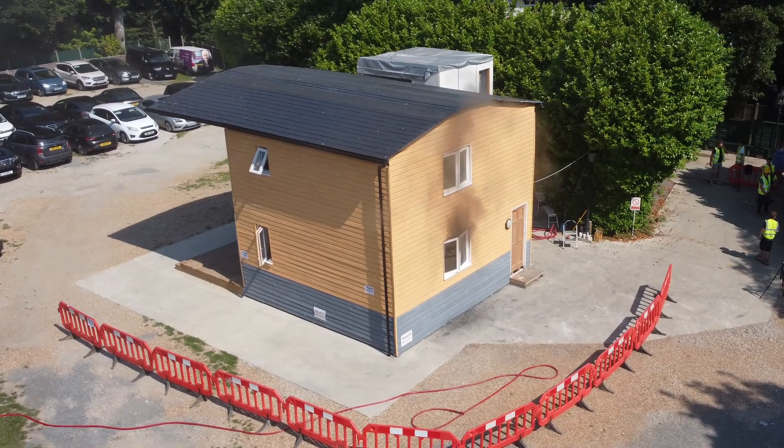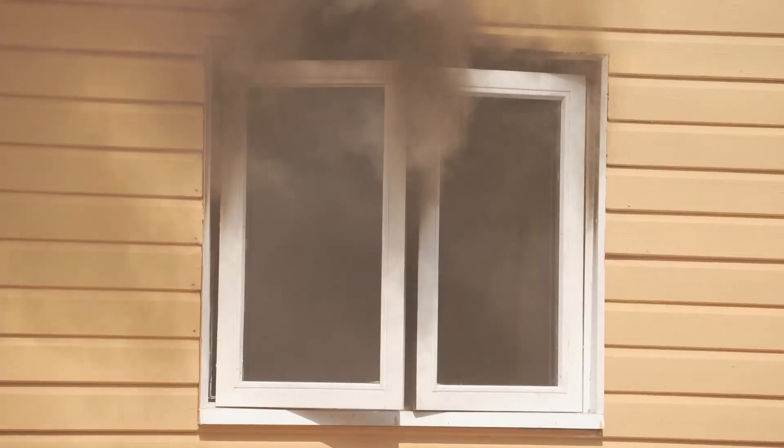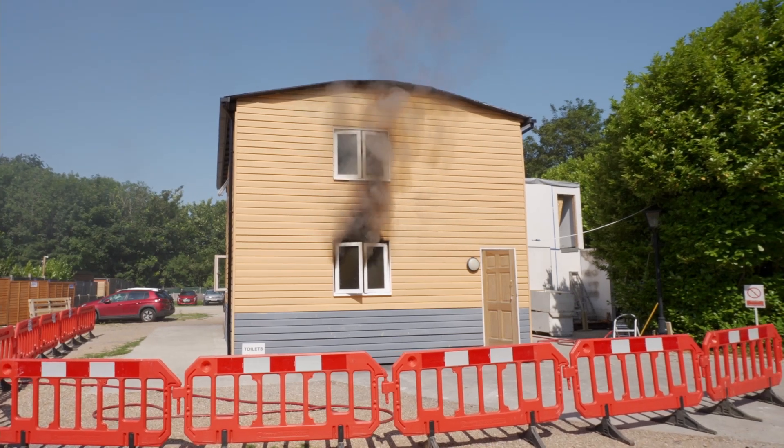We've now put the panel through a three to four hour fire test at 1200 degrees C and it sits there like a dream. On the back of it you've only got 40 millimetres of heat transfer.